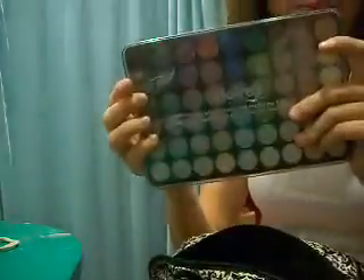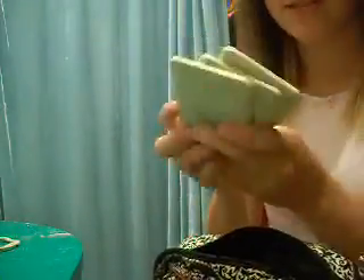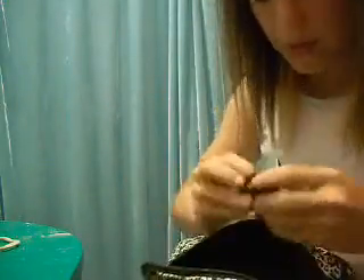So this is my Claire's palette — it's a shimmer palette. These are my four Pixie palettes. I have Mango, Miracle, and Magic. I have this pink Cover Girl palette. And this Sable eyeshadow from MAC.